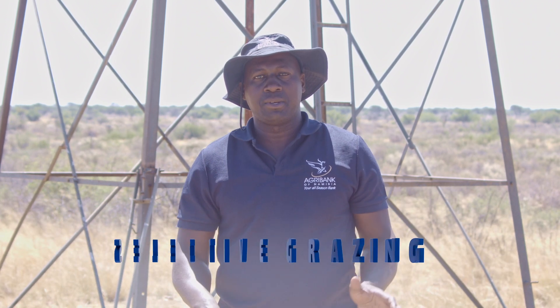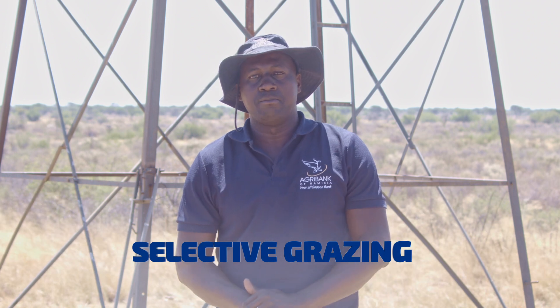Good day, my name is Erastos Ngaruka. I'm the Technical Advisor for Livestock and Rangeland Management in AgriBank, in the division known as Agri Advisory Services. Today we are going to talk about grazing management and specifically the impact of grazing on your grass species.